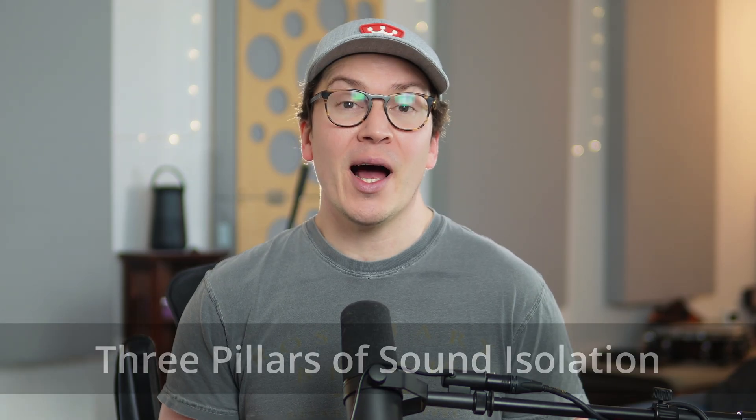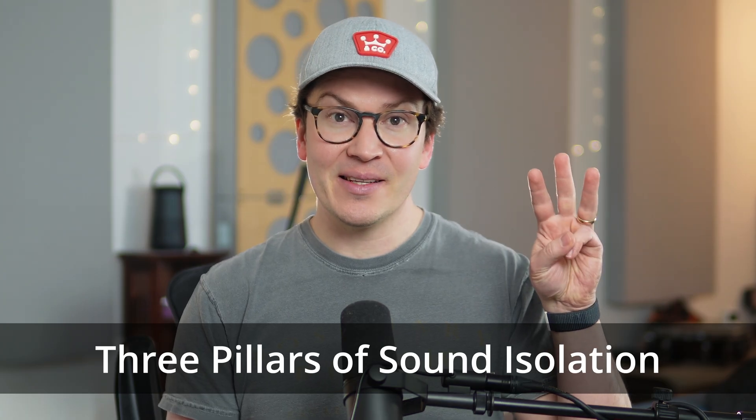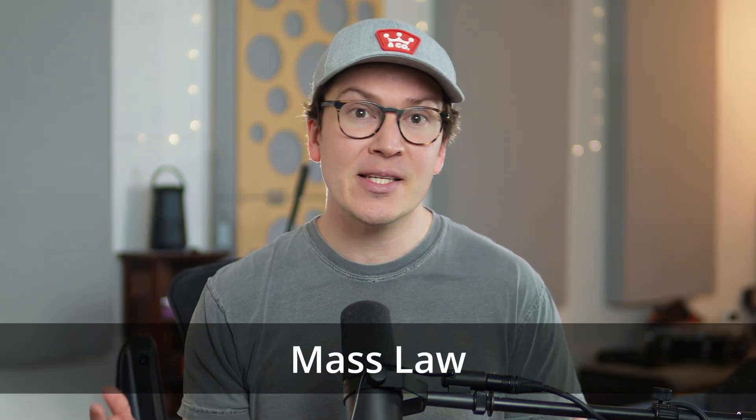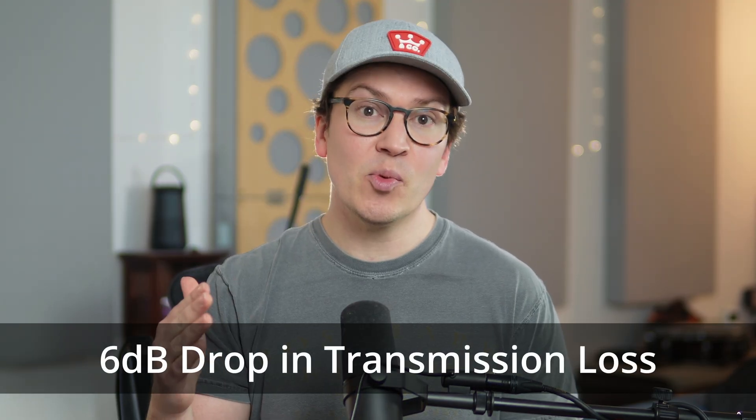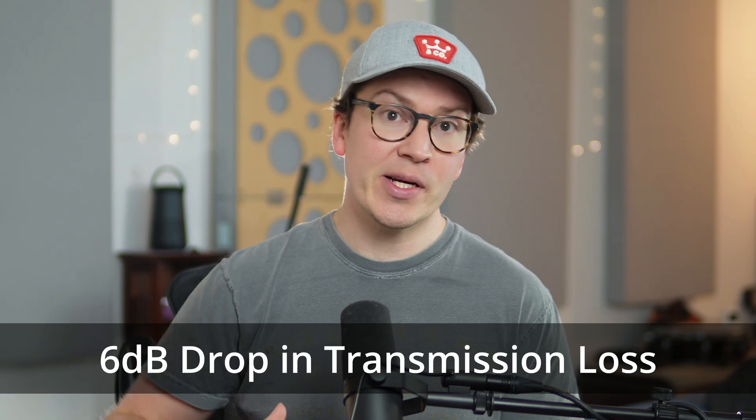Let's start with what I call the three pillars of sound isolation. The first pillar is mass. Mass is the largest lever we can pull to increase the isolation of our soundproofing systems. Mass means heavy things we can put on our walls, doors, windows, ceilings, and floors. The best way to describe how mass works scientifically is mass law, which states that each doubling of mass gives us a 6 decibel decrease in transmission loss.